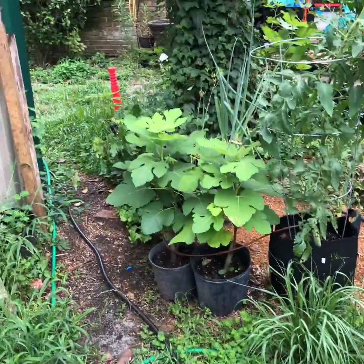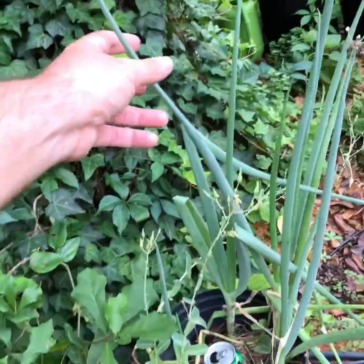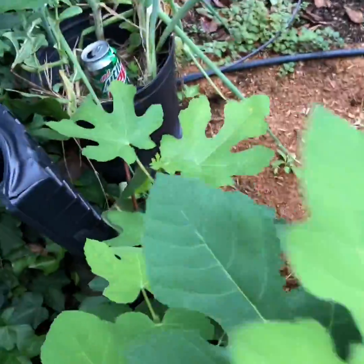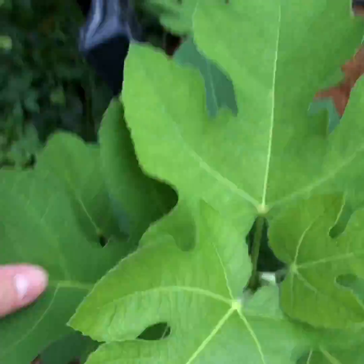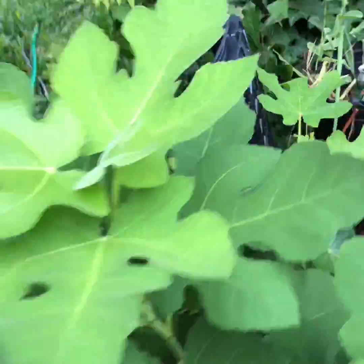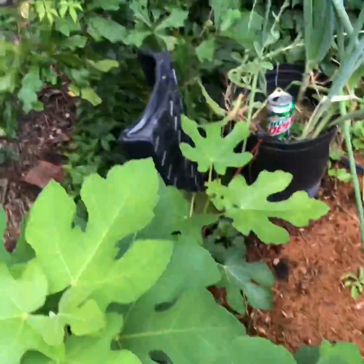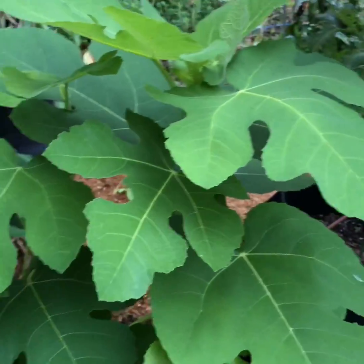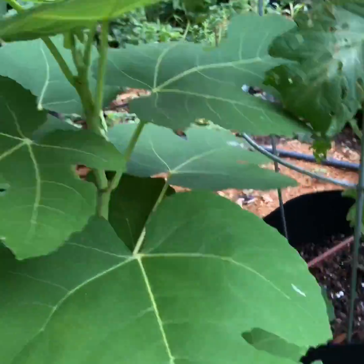We've got some onions I got from the grocery store and stuck in a pot — just green onions, but man, that's good looking right there. Then I've got a black mission fig in a pot — that one came up on its own at the base of the black mission fig, it had some roots so I stuck it in a pot and it's a foot tall. This one I did from a cutting last year and it looks like it wants to put out some figs, none yet though. Same thing here — from cuttings, both of those are Celeste figs.